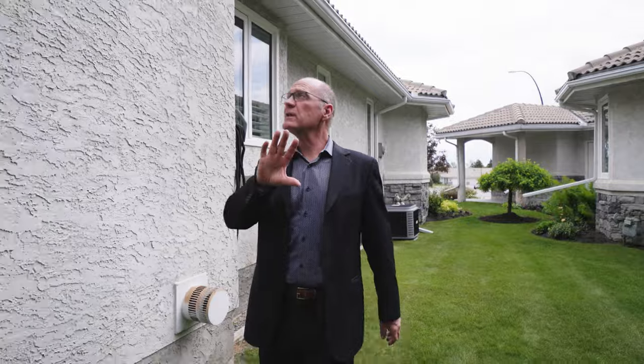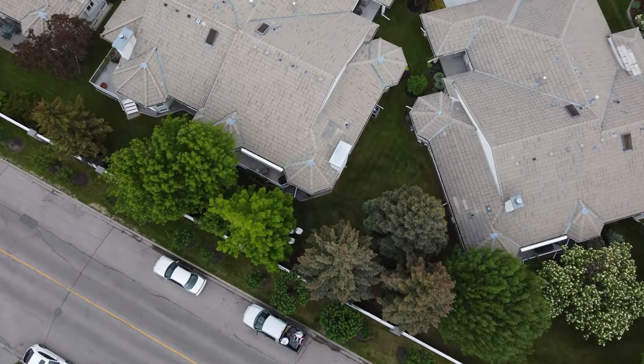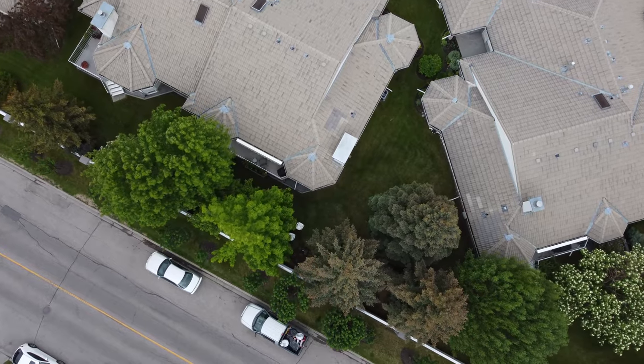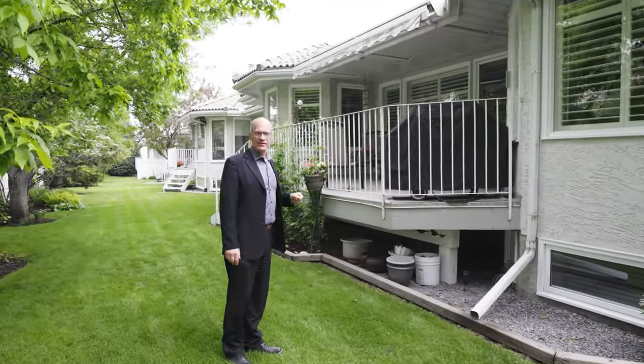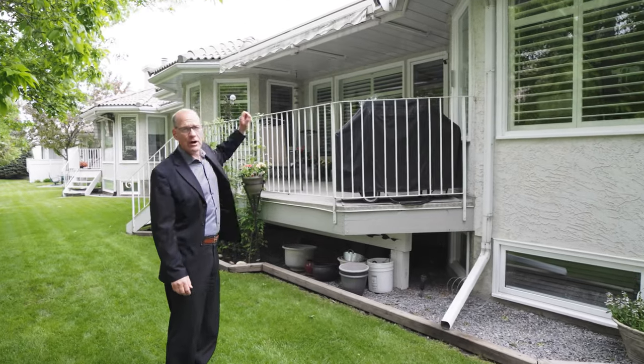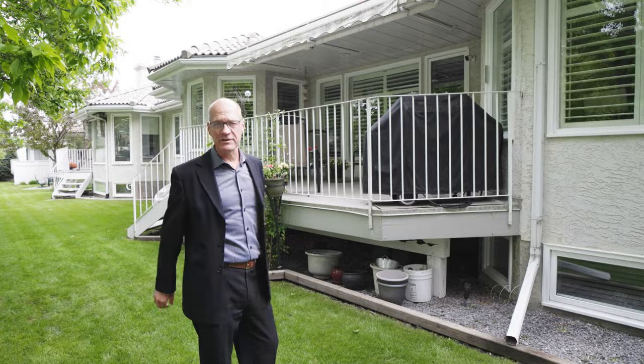There is also central air conditioning for those hot summer days. The private backyard is very private with gardens at the back, a private deck with a gas barbecue, and an awning on top that actually extends out to protect you further from the elements on hot days.